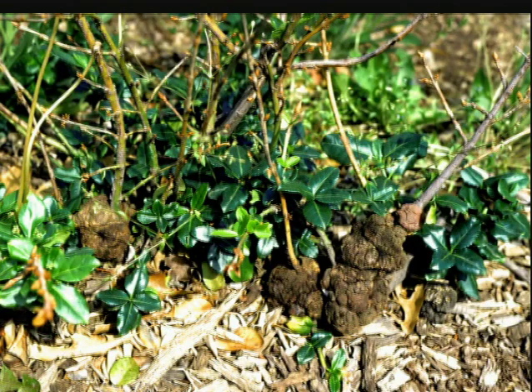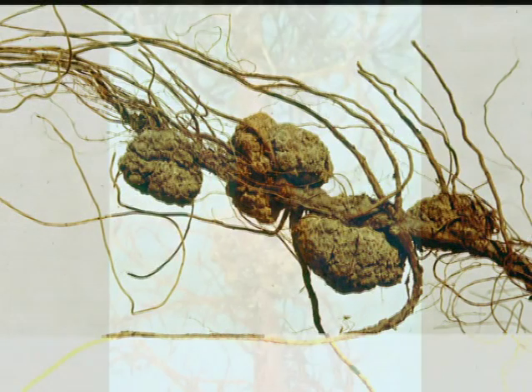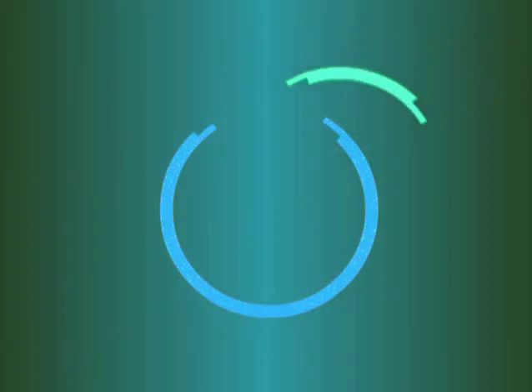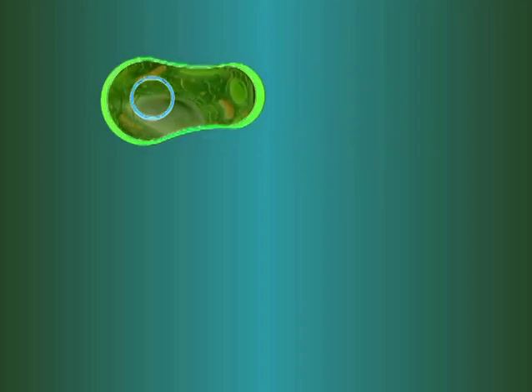Scientific knowledge of the common crown gall bacterial disease on ornamental plants provided the foundation for current genetic engineering. The crown gall bacteria contains a plasmid, a genetic particle that moves the bacteria into the plant DNA, and reprograms the plant to produce food for the bacteria and create a tumor-like structure. This natural process found in crown gall was then modified so that desirable genes could be inserted into the bacteria and then inserted into plants.